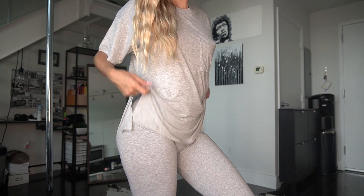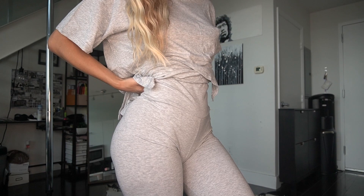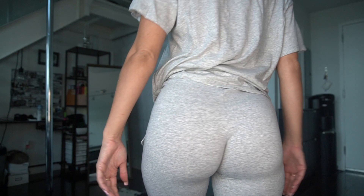Moving on, I have this legging and t-shirt set. I really love how this oversized t-shirt has slits on the side — really cute — and it also has a pocket in the front of the tee. The t-shirt is really soft material. The leggings are nice spandex, they're high-waisted, and they fit really good on the booty.